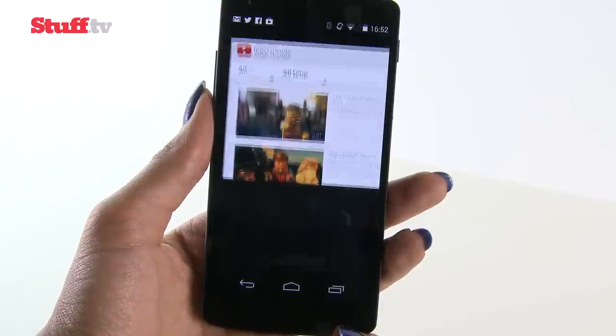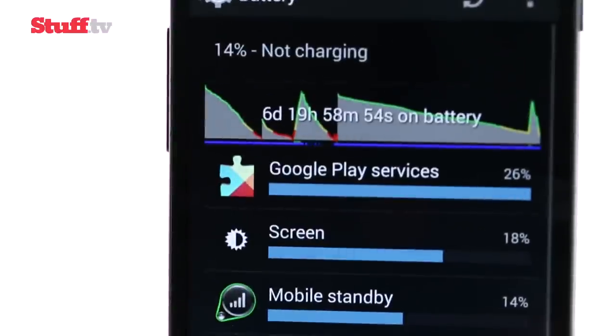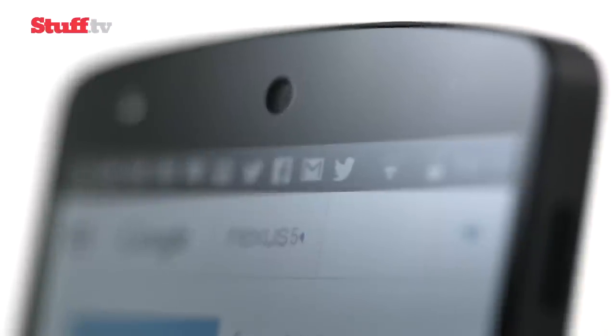The Nexus 5's battery has definitely improved since the Nexus 4. It won't last as long as the G2's or S4's, but nightly charges are a small compromise considering its price tag.